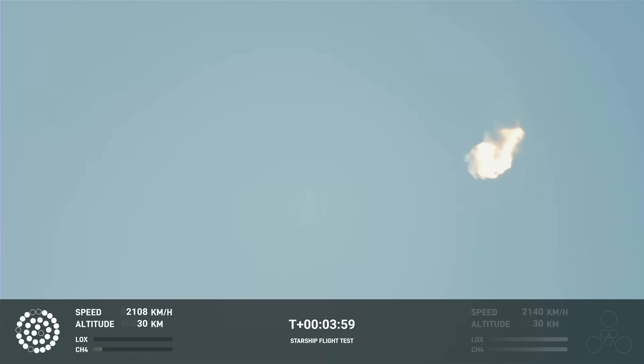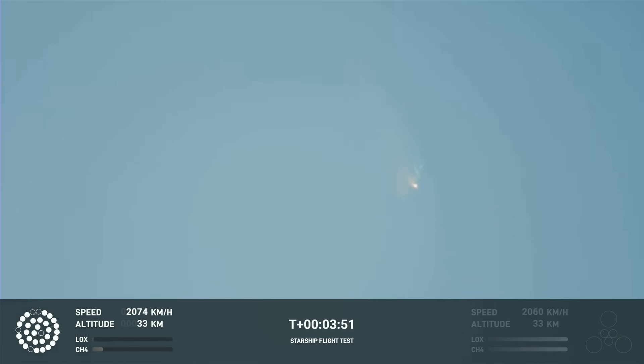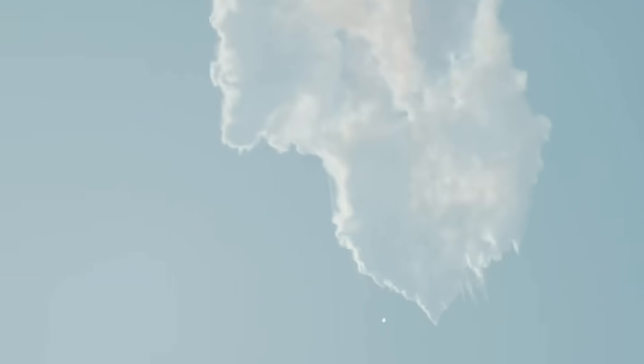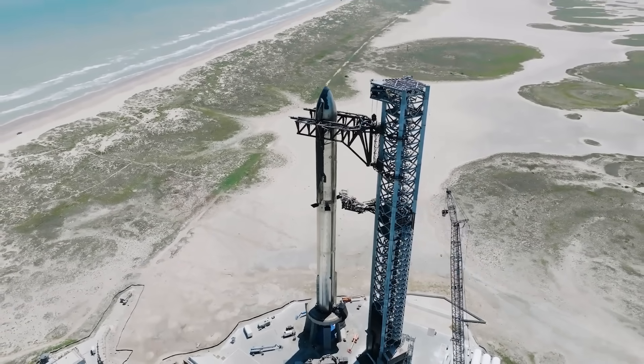On the first integrated test flight, the Autonomous Flight Safety System, or AFSS, automatically issued a destruct command which fired all detonators as expected, after the vehicle deviated from the expected trajectory, lost altitude, and began to tumble. However, on the first flight, there was an unexpected delay and it took longer than SpaceX had planned for the vehicle to detonate. They were quoted saying: 'After an unexpected delay following AFSS activation, Starship ultimately broke up 237 seconds after engine ignition.' SpaceX has enhanced and re-qualified the AFSS to improve system reliability.